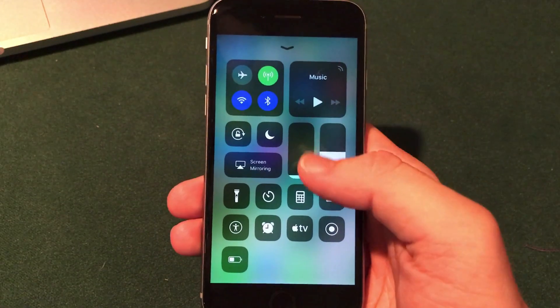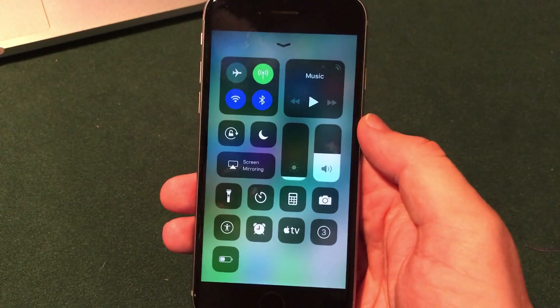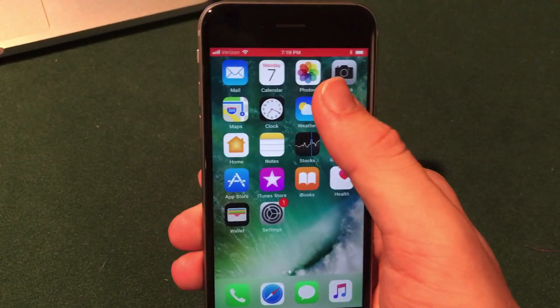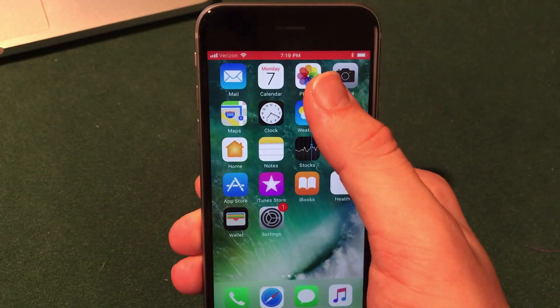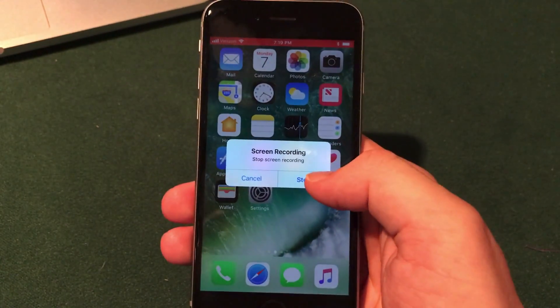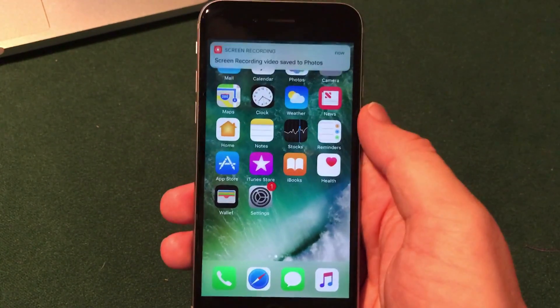Another new feature in Control Center: when you screen record and click the button, it will bring the bar up at the top of the screen as we're used to, but the bar has changed to red instead of blue, which is what we saw with some jailbreak apps in the past. You can then simply stop the recording just like that.